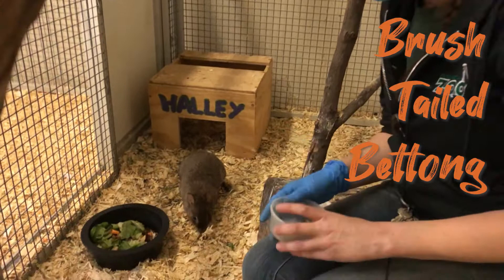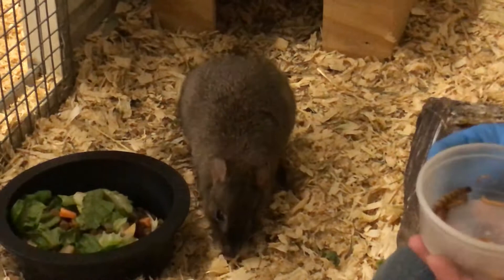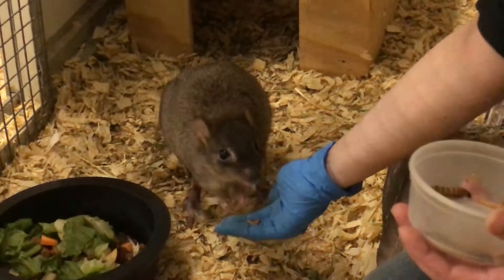Hi guys! So here today we have our brush-tailed bettong. This is Hallie, and like Josh mentioned, it's really awesome that we have her — she is possibly our most critically endangered species that we have here at the zoo.